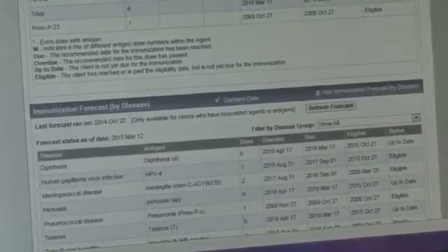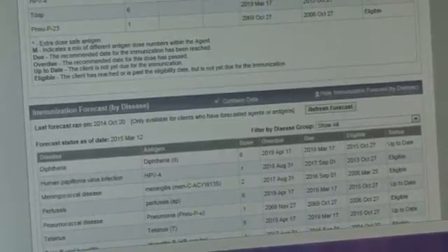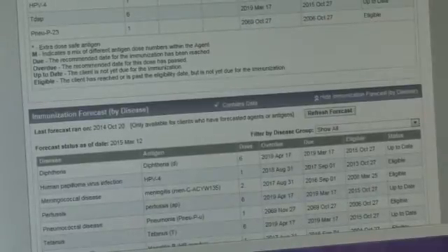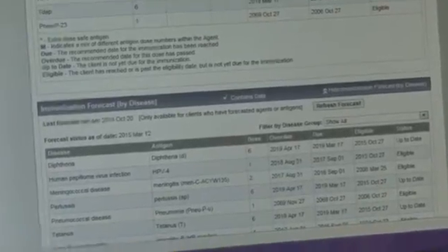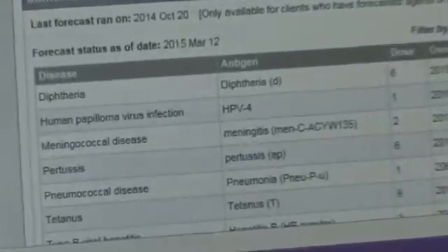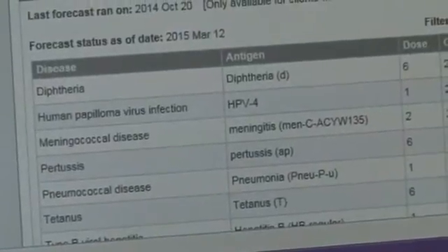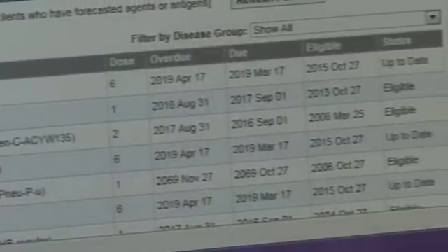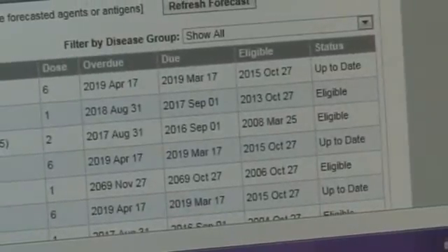Records assessment is much easier when everybody is on one central database, especially now that we're using a system called Panorama, where we can access records from children anywhere in Ontario. So if a student moves from one area of Ontario to Grey Bruce, we're able to access his records from when he was born, which is much easier than contacting health units and doctors to get records.